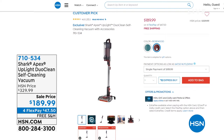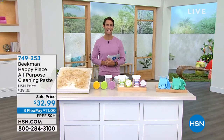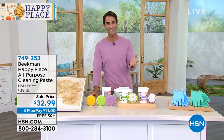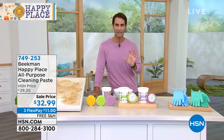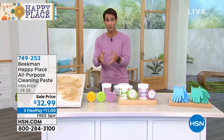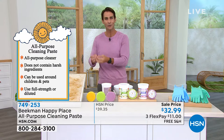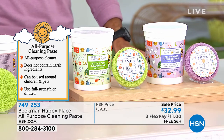Let's talk about getting clean. I was talking earlier about Beekman 1802. If you've shopped with us at HSN, you know Josh and Dr. Brent and their goat farm in upstate New York through their beauty products. But did you know they have a home cleaning line? That's what Happy Place is — exclusive here to HSN. No more harsh chemicals. Everything is cultivated from botanical extracts. Today I want to start with their cleaning paste.